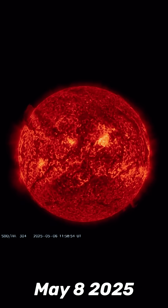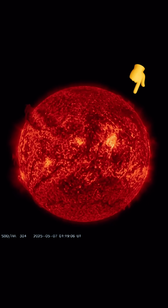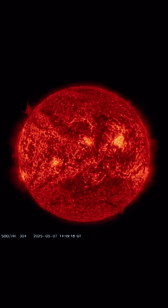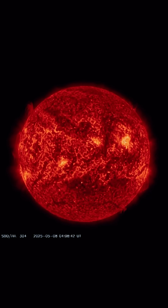Our sun today for May 8th, 2025. As yesterday, we had those large plasma filaments observed in the northern hemisphere of our sun, with multiple plasma filaments ejected from our sun the past two days.